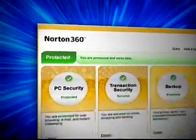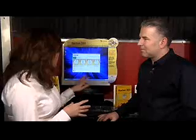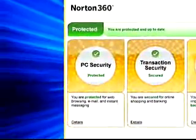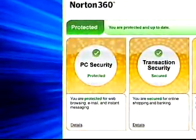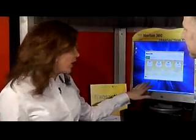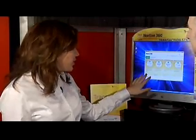Norton 360 is the next evolution in security. It combines all the great products that we have into one security suite. We look at security now in basically four components. PC security is one component of Norton 360, and that's going to have our Norton antivirus as well as a robust firewall and all the security that you're going to need to protect your PC.